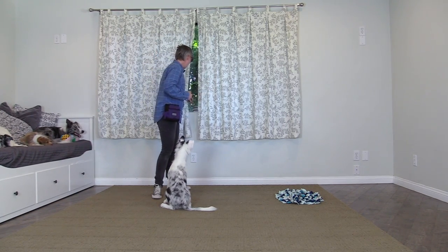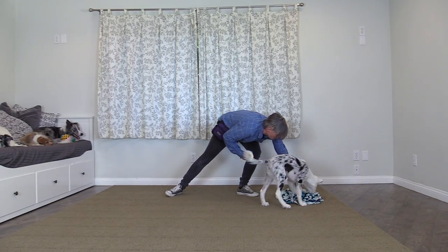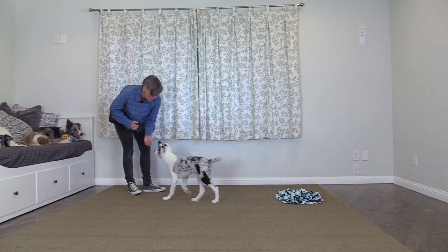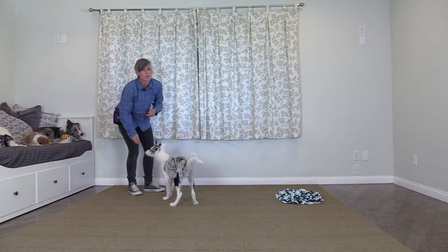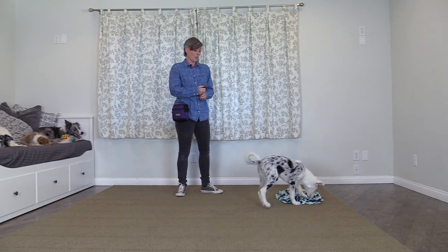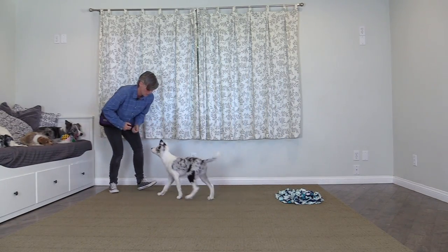Now I'm going to sprinkle some more kibble in there and practice the recall because I'm pretty sure he's going to come back. I'll say 'Halo, come.' Now if he didn't come back, I could revert to showing him what I have and backing up quickly, or revert back to 'go sniff' as a way to re-engage him.